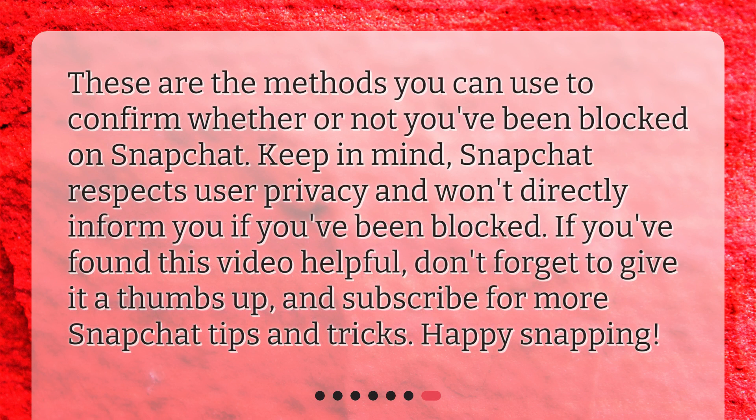These are the methods you can use to confirm whether or not you've been blocked on Snapchat. Keep in mind, Snapchat respects user privacy and won't directly inform you if you've been blocked. If you found this video helpful, don't forget to give it a thumbs up and subscribe for more Snapchat tips and tricks. Happy Snapping!